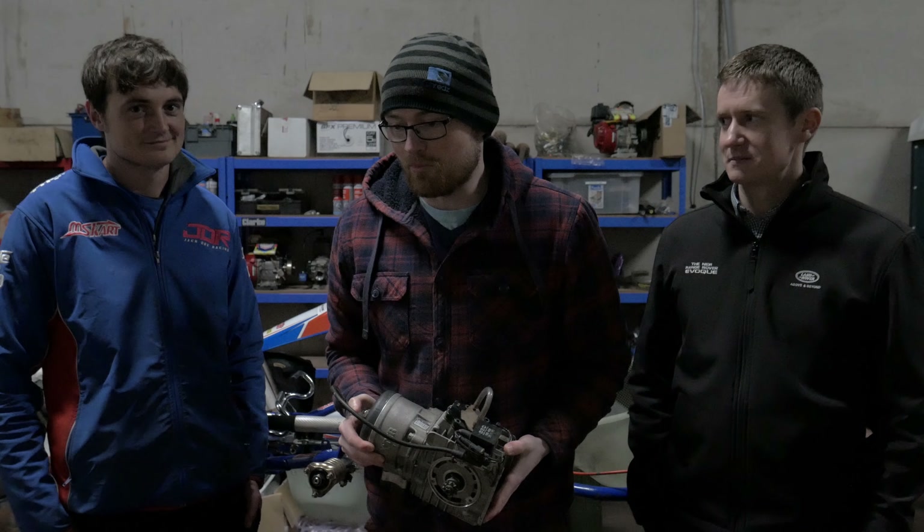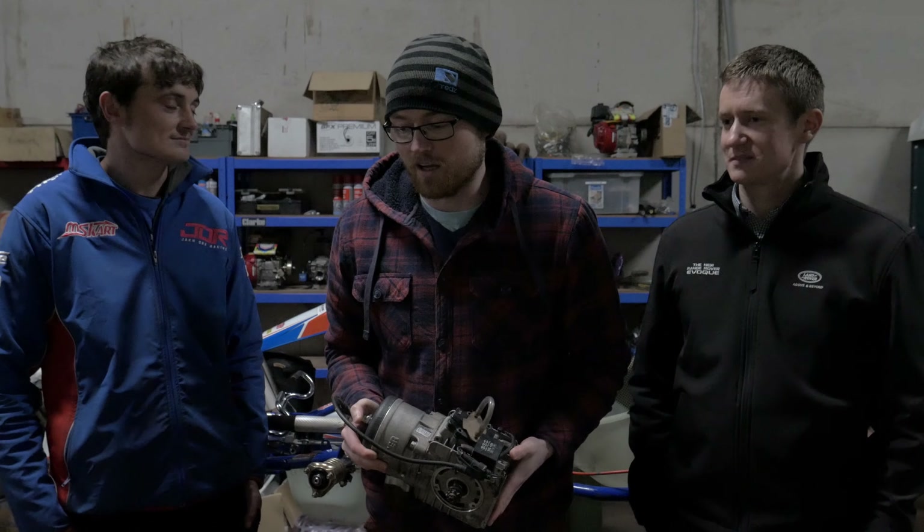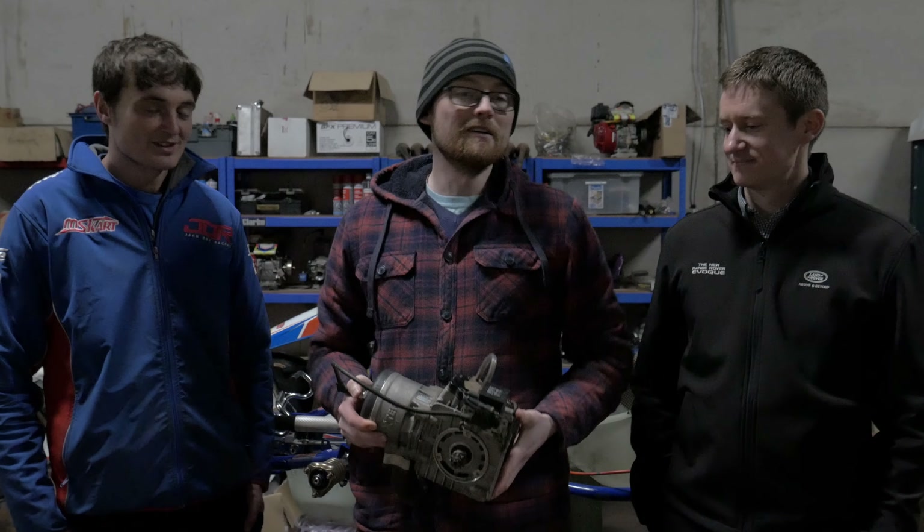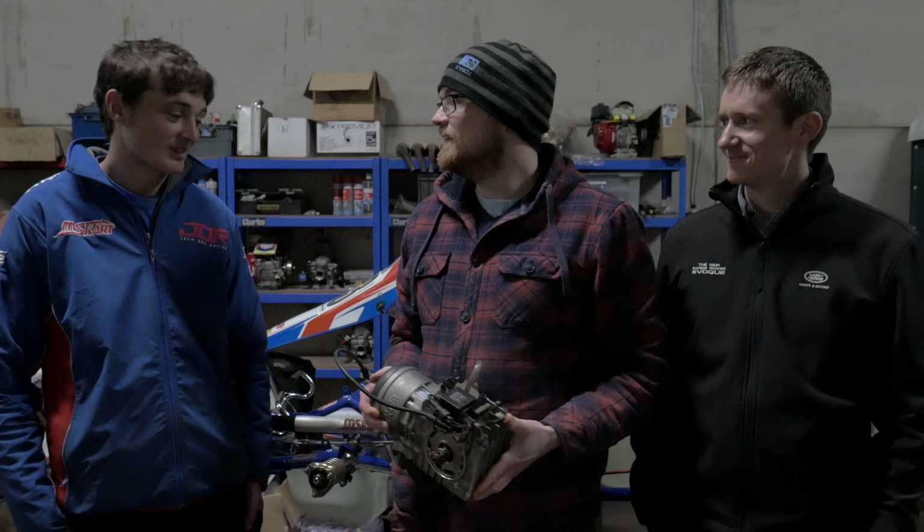It's going to be one of the most — I think it's going to be the beastliest car in the country, if not Europe, maybe the world. I don't know, but this is what it's about.